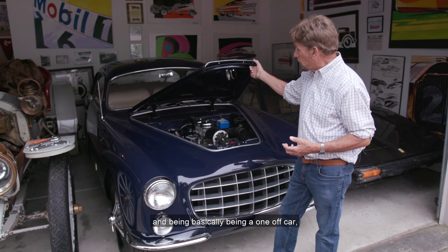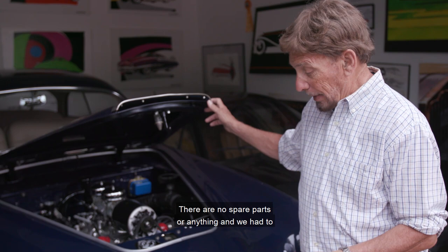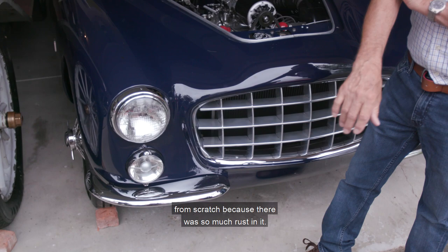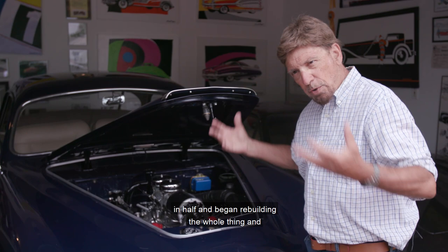We did a body-up restoration, and being basically a one-off car, there are no spare parts or anything. The lower 18 inches of the car all the way around we had to make from scratch because there was so much rust. We took it down to Toledo and had it dipped after we stripped the body, and we basically cut the car in half and started rebuilding the whole thing.